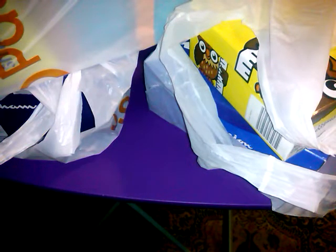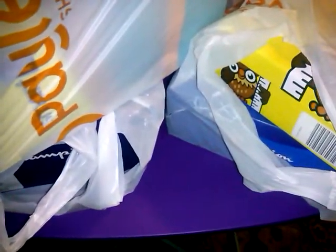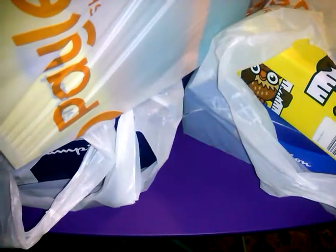Hi guys, I'm coming on because I have a huge Payless haul. So if you want to see great deals and lots of cuteness and fashion, stay tuned.